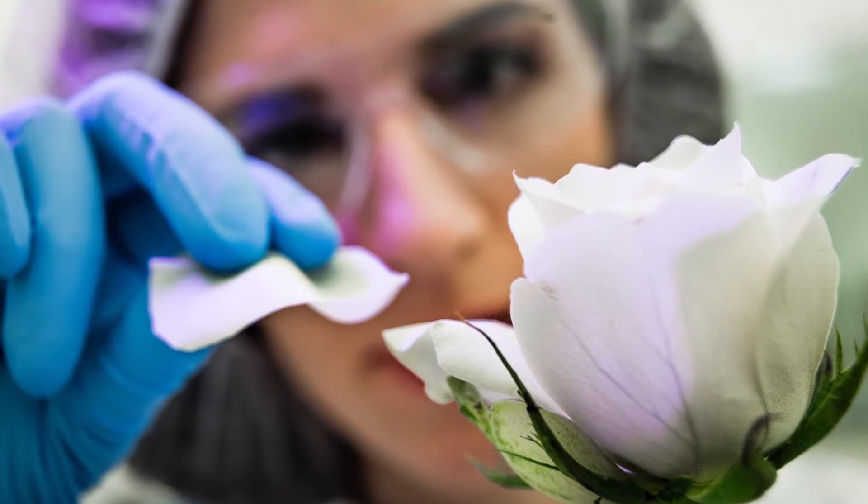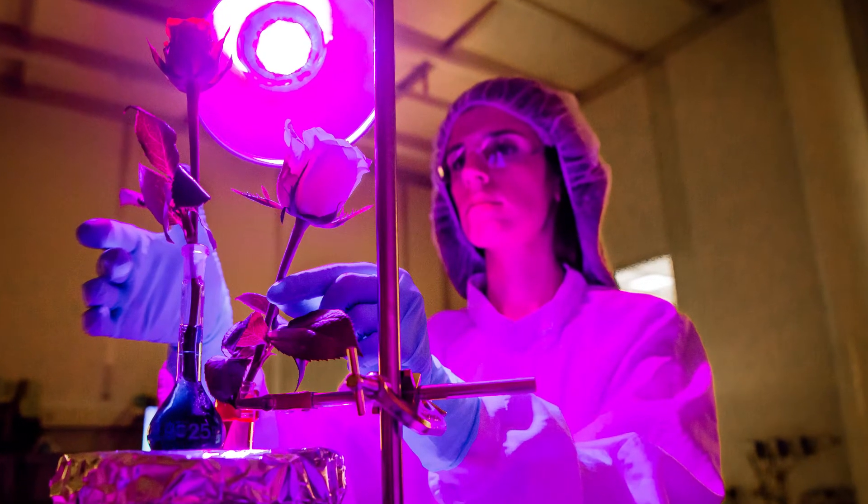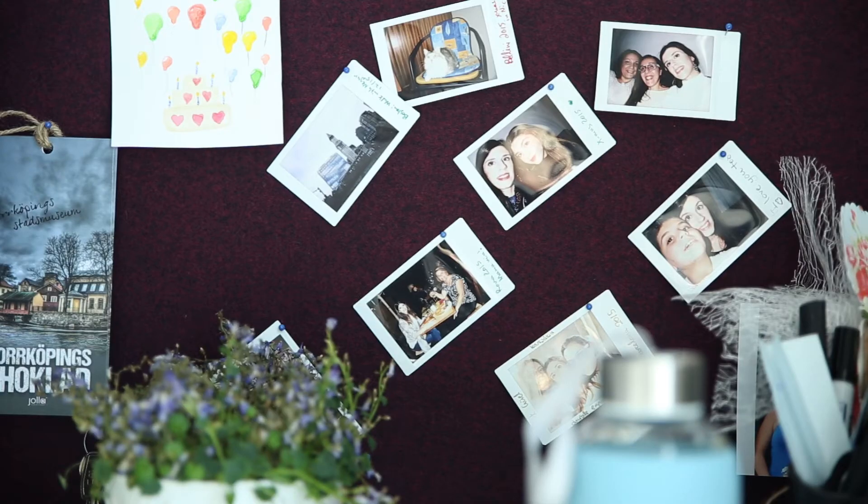Since I was a little kid, I was dreaming of having my own laboratory and making experiments. I was always inspired and fascinated by stories of inventors and scientists. My name is Elen Sabrenidou and I'm a senior researcher in the Laboratory of Organic Electronics in Lichopin University.